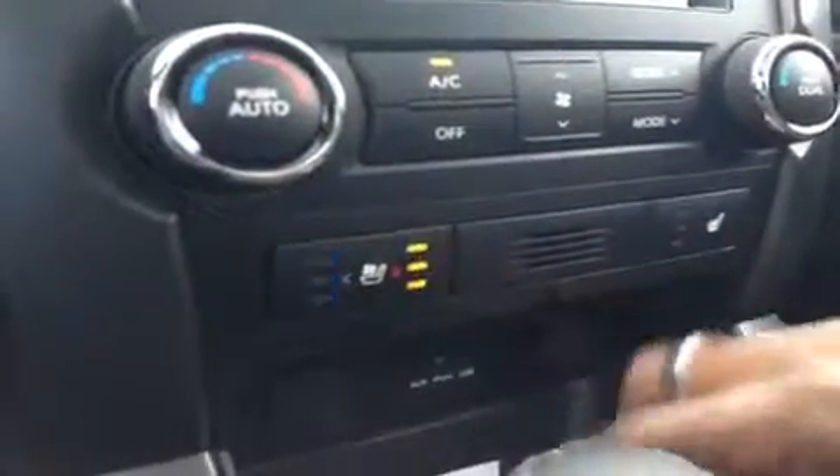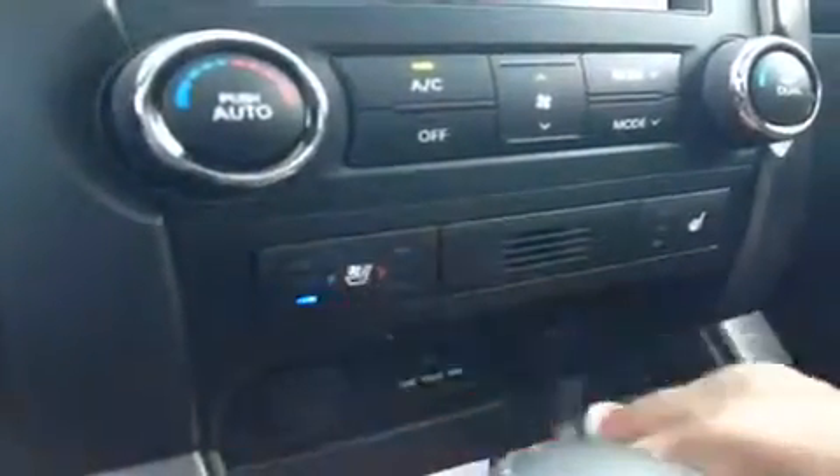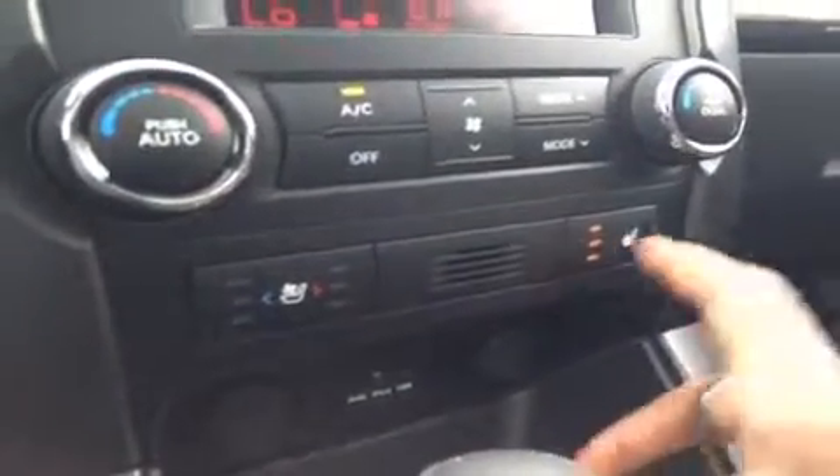We have cooled seats as well as heated seats. At one push it puts it at max, another push for medium, then low, then off. The passenger only has heated seats, but still a good feature.